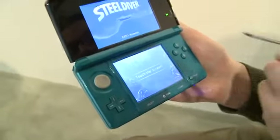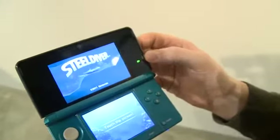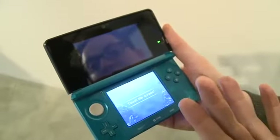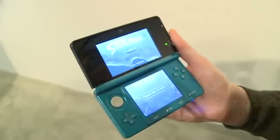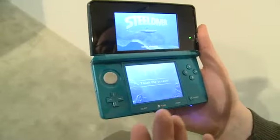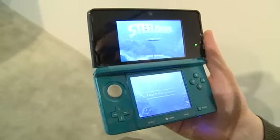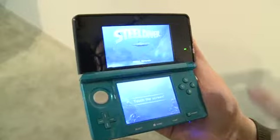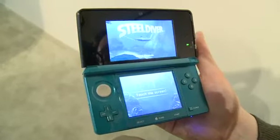What you'll notice on the side is what we call a 3D depth slider. It allows you to change the intensity of the 3D, either all the way to the top or all the way to the bottom. The main feature of Nintendo 3DS is that you can see 3D without the need for special glasses — everybody sees 3D differently, and the slider lets you customize the intensity to your preference.